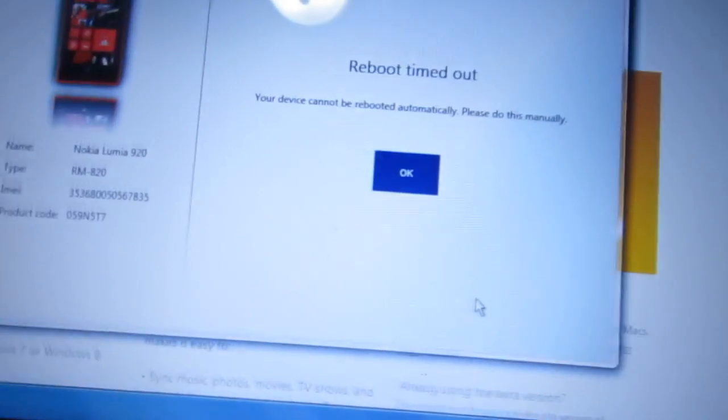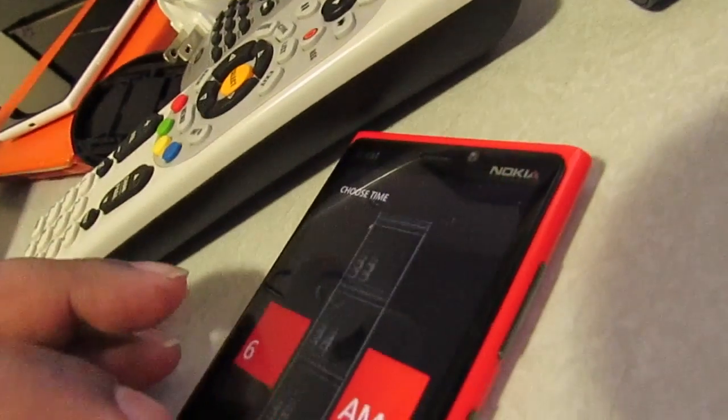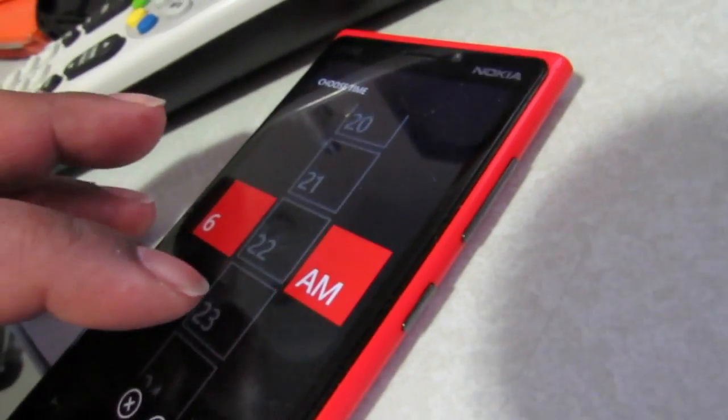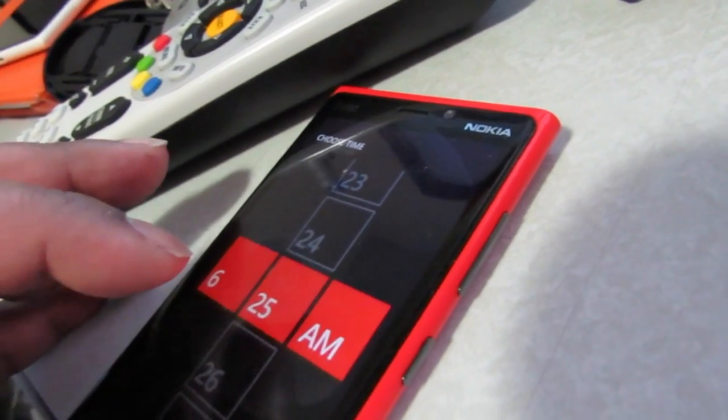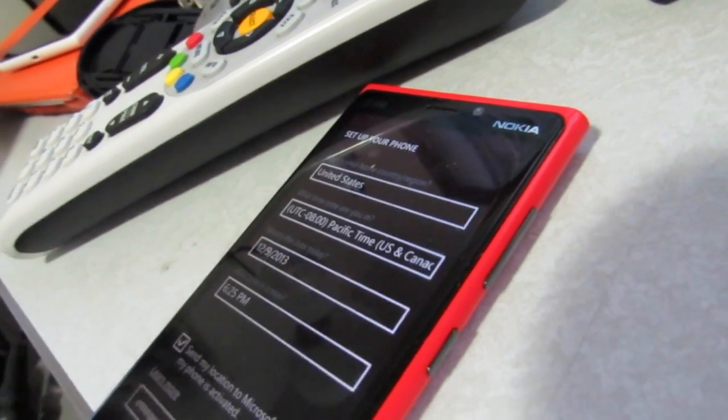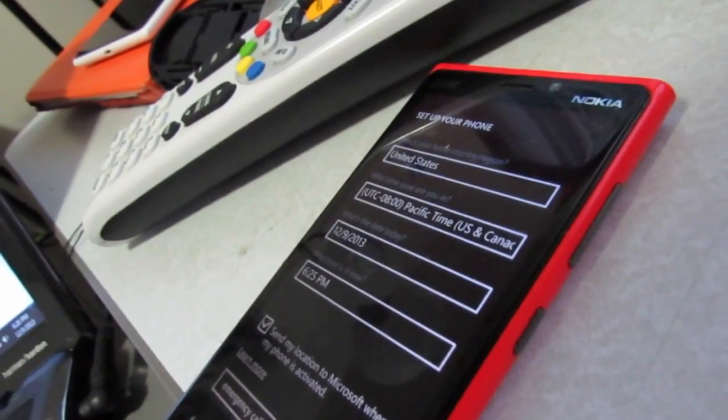It says 'boot time off' but it already rebooted so I'm not sure what that means. But as you can see, I'm here — I haven't been to this point in four and a half days. Everything looks fine.